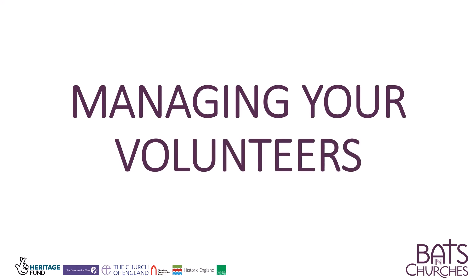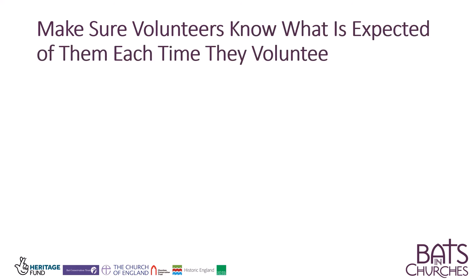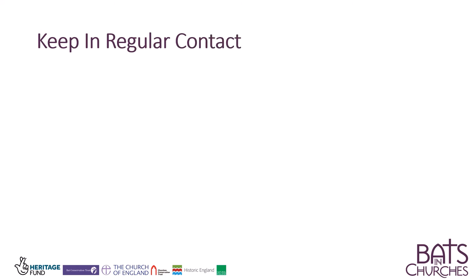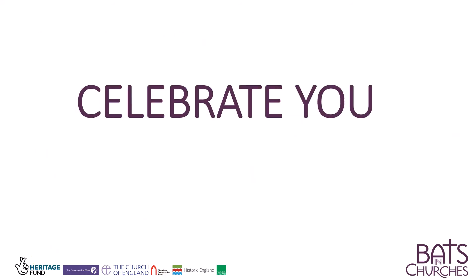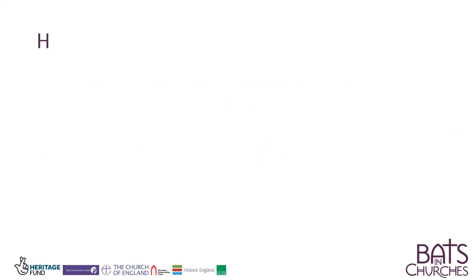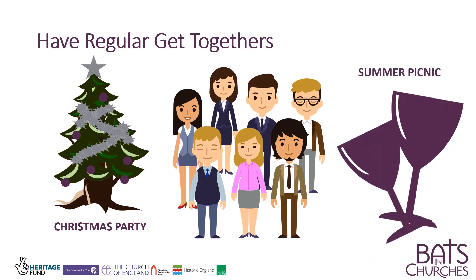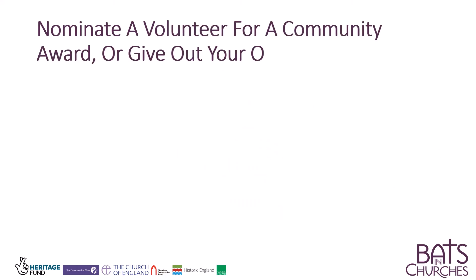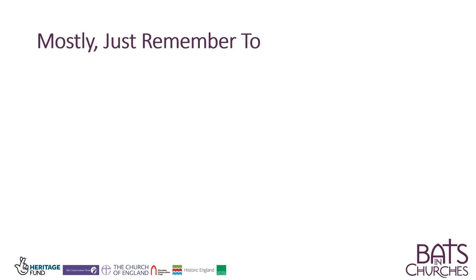Managing your volunteers. Make sure volunteers know what is expected of them each time they volunteer. Keep in regular contact. Celebrate your volunteers — have a regular get-together, nominate a volunteer for a community award, or give out your own. Mostly, just remember to say thank you.